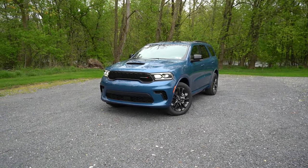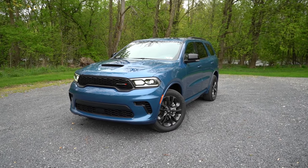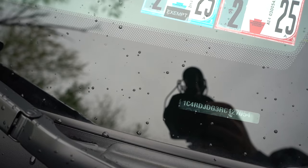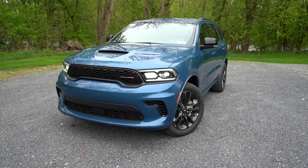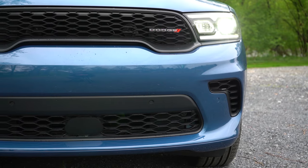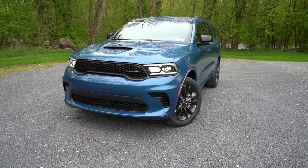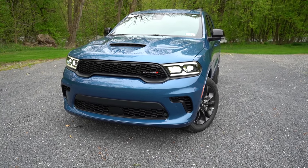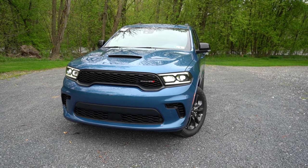Here she is — the 2024 Dodge Durango finished in Frostbite Pearl. Love this color on this Durango, and I love the hood scoop too. Starting with where it's made: the first VIN character is the number one, indicating it's built and assembled in the U.S., specifically Detroit. Up front, a gloss black front grille comes standard, with gloss black or silver surrounds depending on configuration, plus Dodge badging. Front air curtains on the bottom corners help direct air around the wheel-and-tire combination for better aerodynamics. LED headlights look fantastic and come standard for every trim level, with an automatic feature.